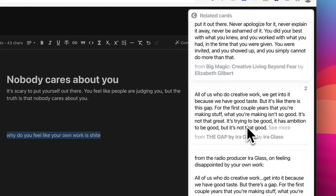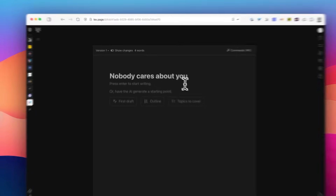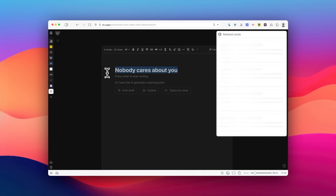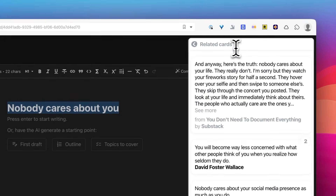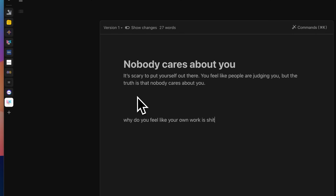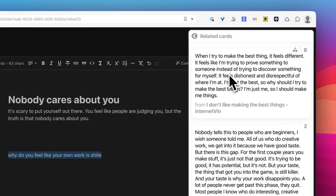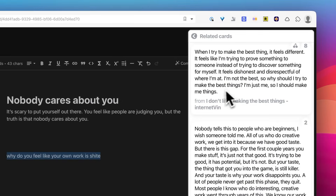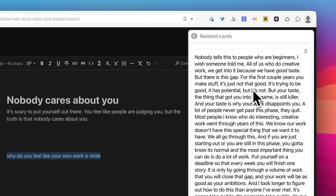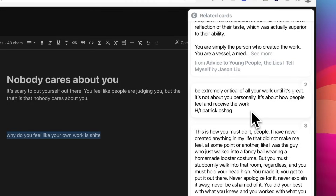One particularly powerful use case is what they call vibe writing. When you're working in Google Docs or any writing app of your choice, you can highlight any sentence, hit Command R or Control R, and Sublime will instantly show you curated, related ideas that other people found fascinating. Or sometimes I just vaguely write things I want to say, highlight it, and try to find ideas I might be able to use. I often find this more useful than Google search because it understands the essence of what I'm trying to express — even when I don't have the exact right words, it connects you with ideas you couldn't have found through traditional search.